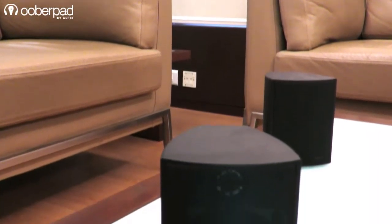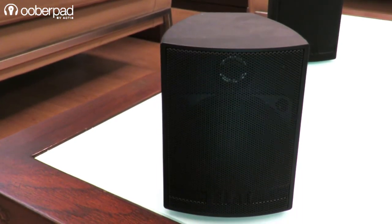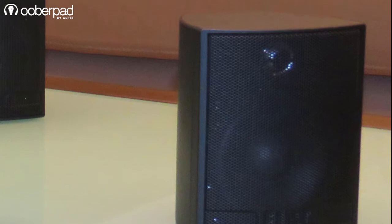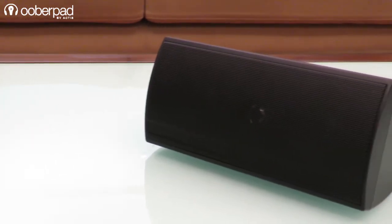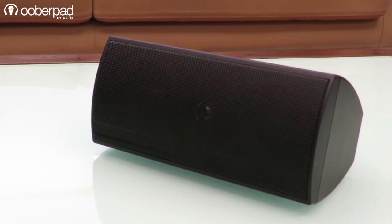Each satellite speaker features carefully selected half-inch neodymium magnet tweeters that reproduce crisp high frequencies. The 3-inch polypropylene midrange drivers accurately replicate voices and instruments with full frequency depth and realism. The dedicated center channel speaker incorporates two 3-inch woofers and a half-inch ring dome tweeter, with a frequency response custom tailored to enhance vocal presence for clear dialogue reproduction.